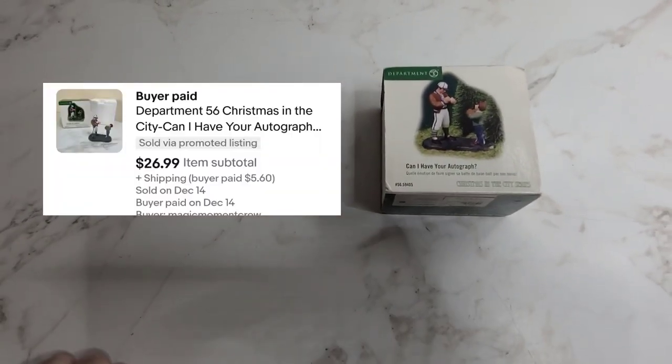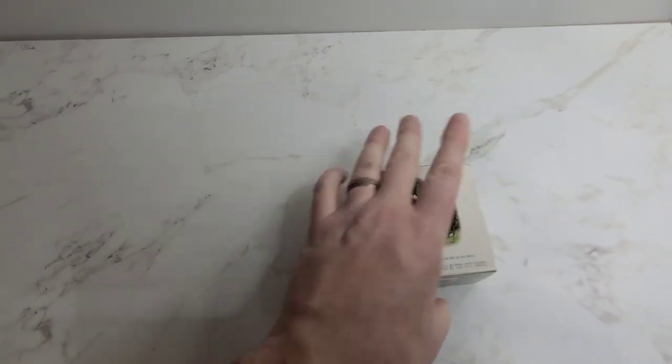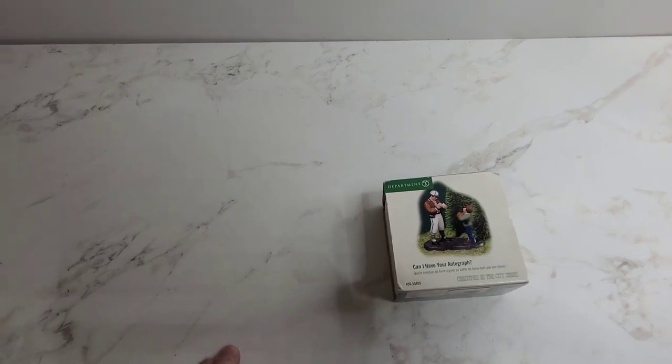Here we've got a Department 56 'Can I have your autograph?' figure. It's pretty tiny but this one sold for $26.99.